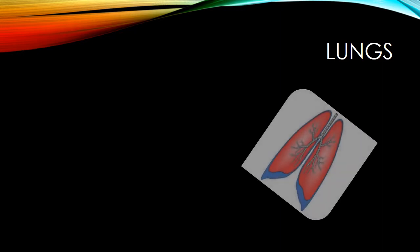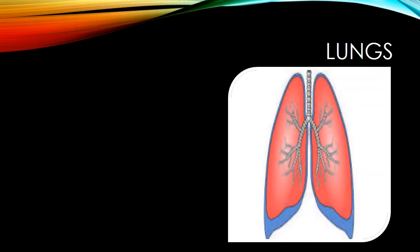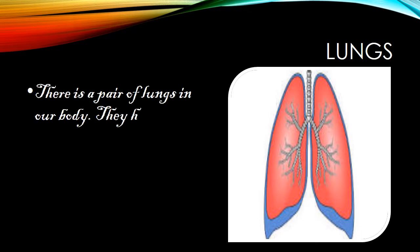Lungs are a pair of bag-like organs in our body. They take out oxygen from the air when we breathe and then supply oxygen to the bloodstream. Blood carries this oxygen from the lungs and brings back carbon dioxide from the body cells to the lungs. We breathe out this carbon dioxide through our nose.